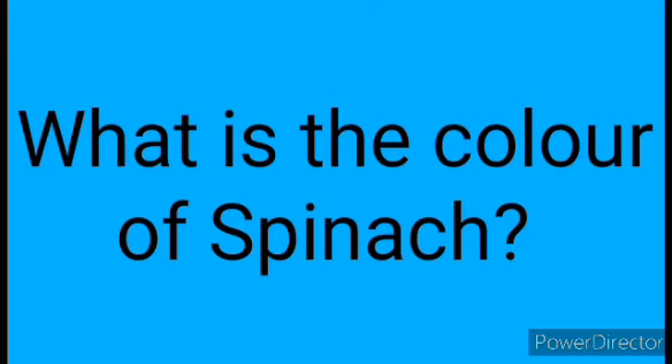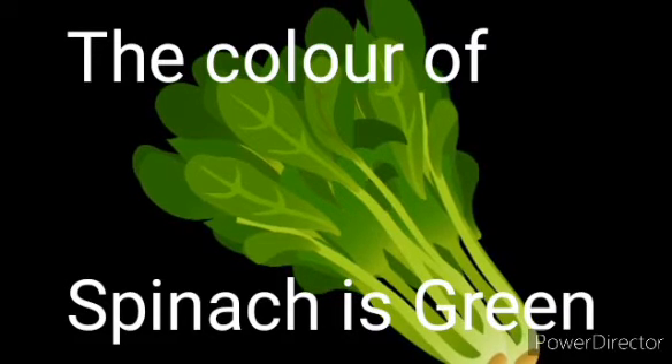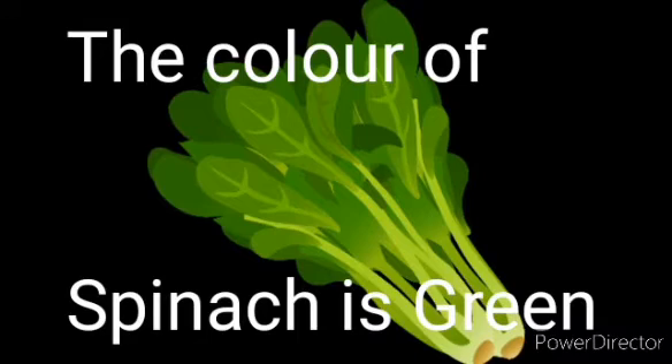Question 3: What is the color of Spinach? Answer: The color of Spinach is green.